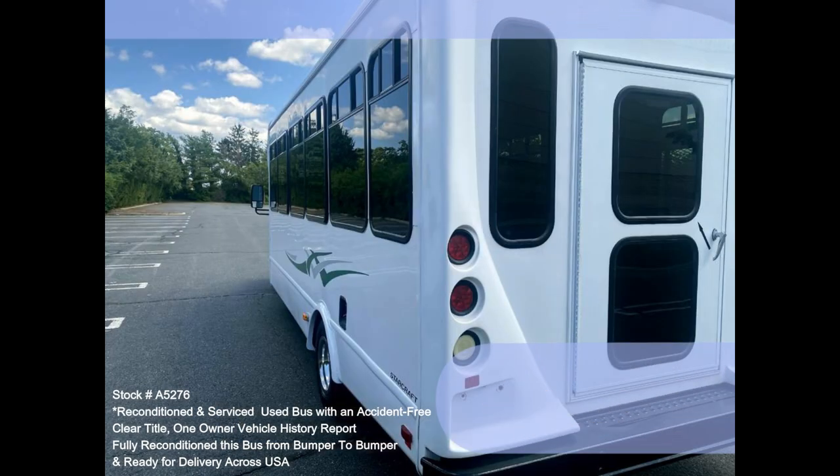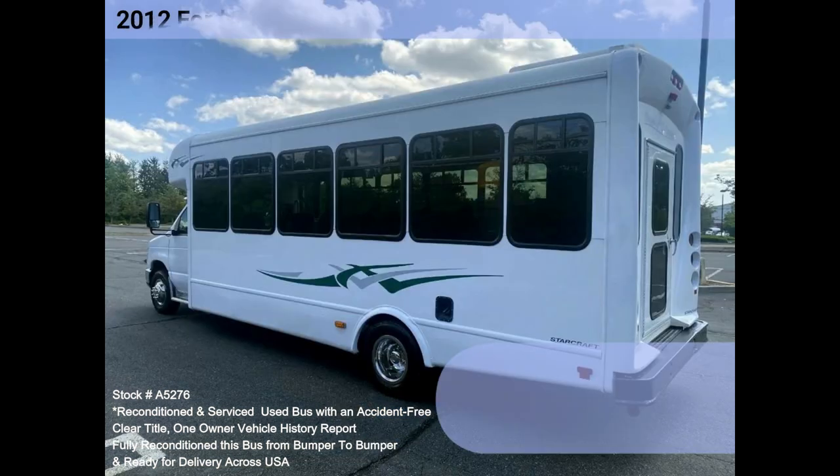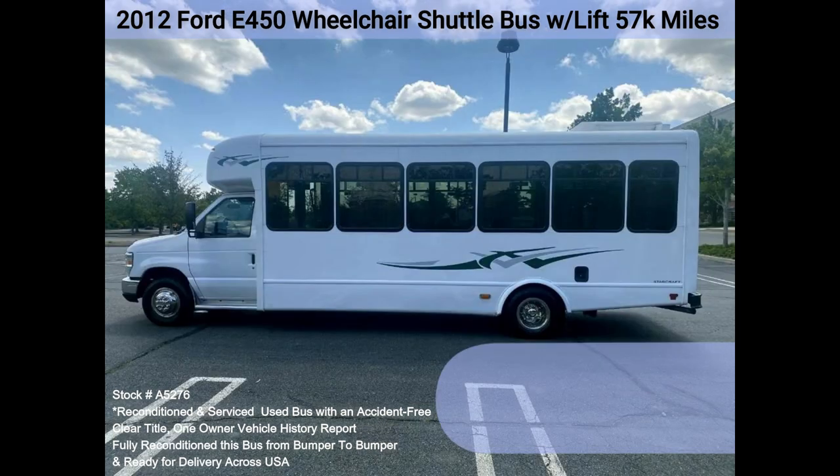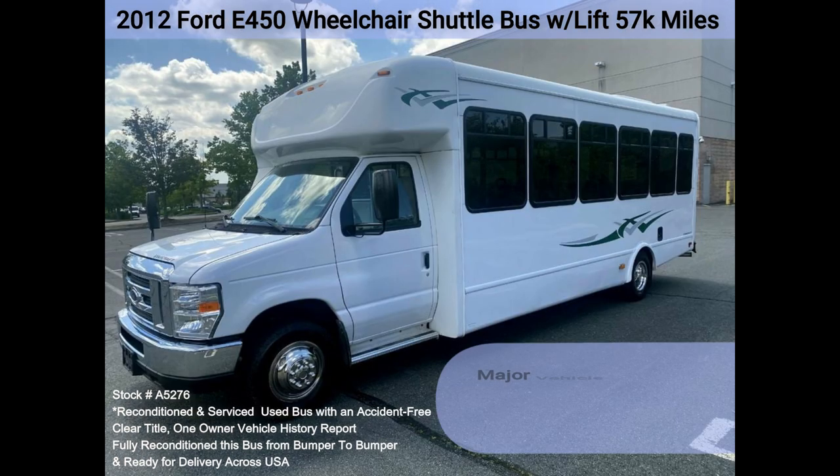Clean, comfortable, and perfect as an adult shuttle, activity, and outing vehicle for church groups, casino runs, schools and universities, adult daycare, senior centers, transit shuttle operators, office and worker transport, and much more.